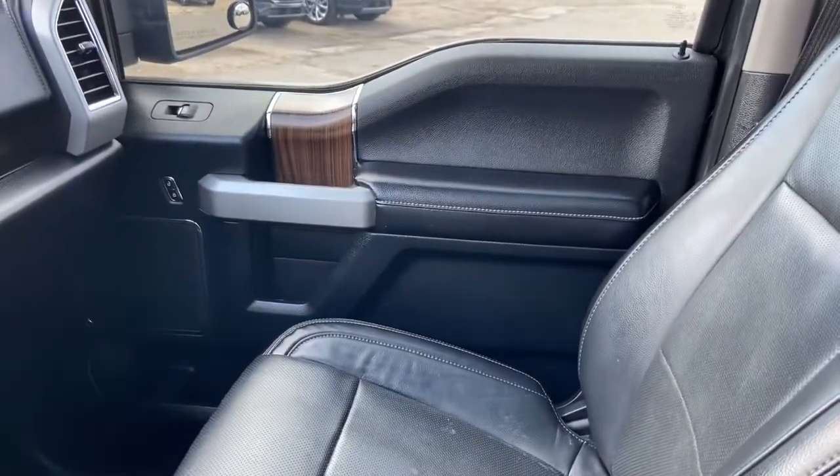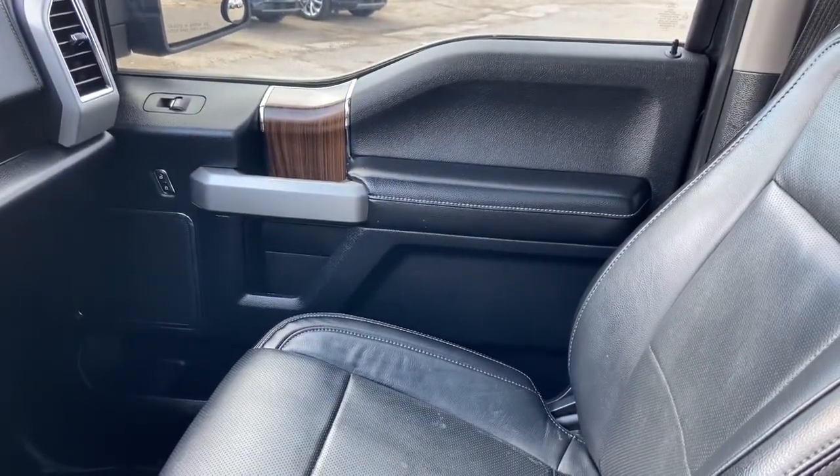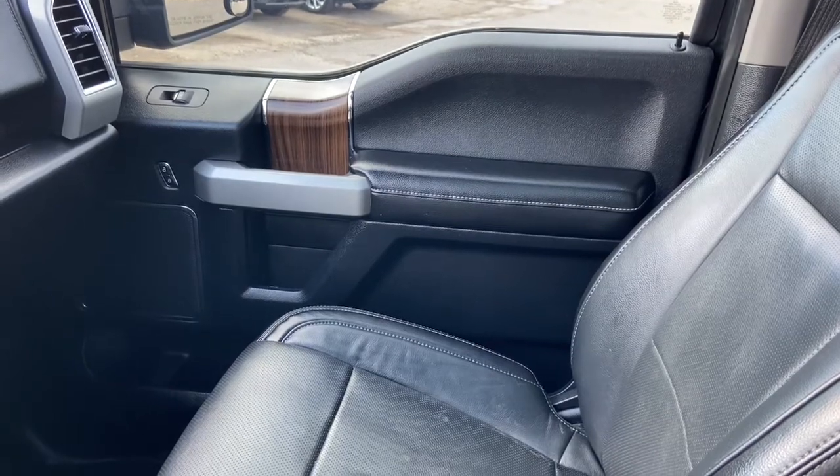Once again, if you have questions about this F-150 please get in touch at waterlooford.com. My name is Lindsay and thank you for watching.